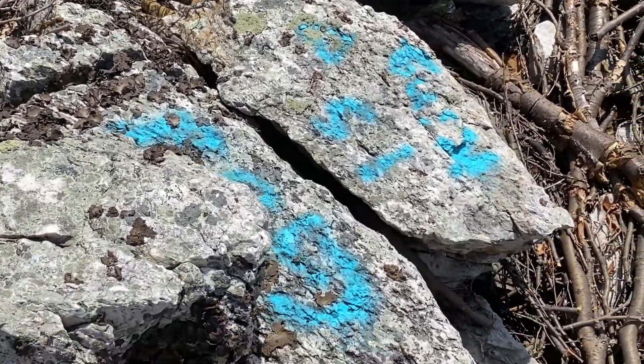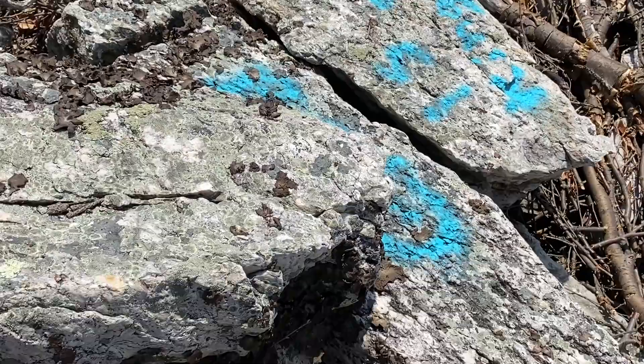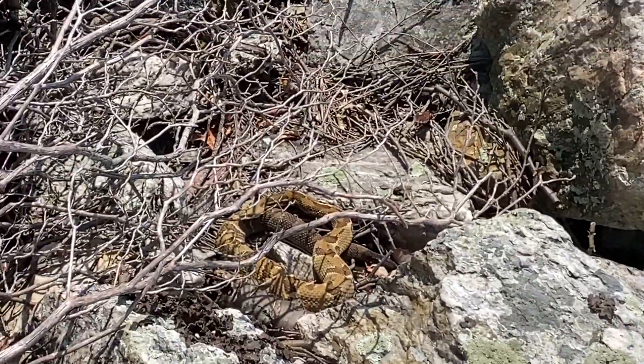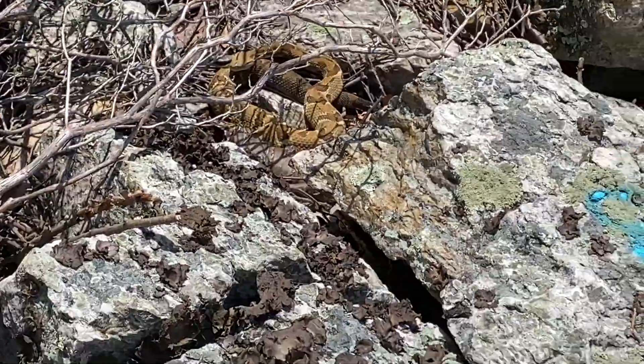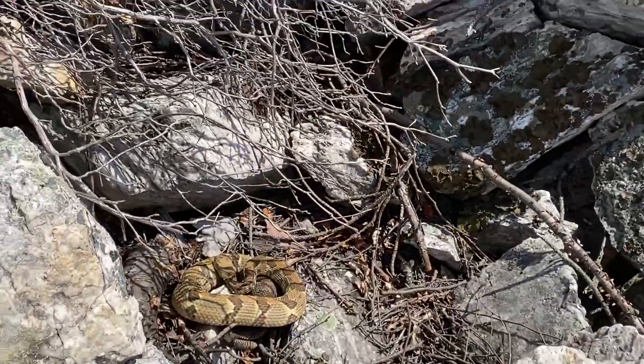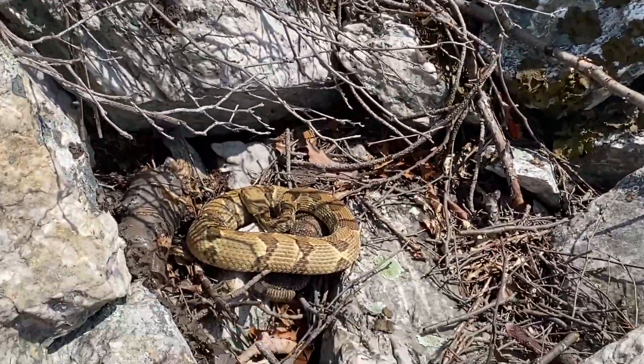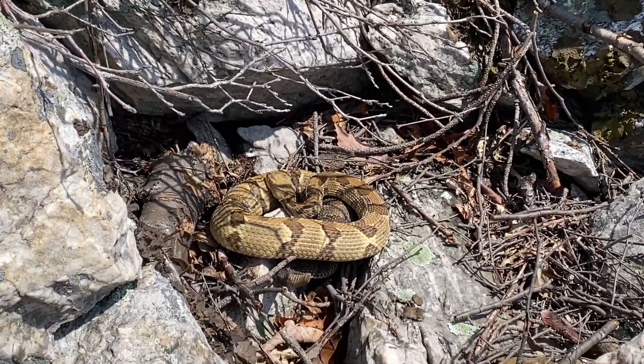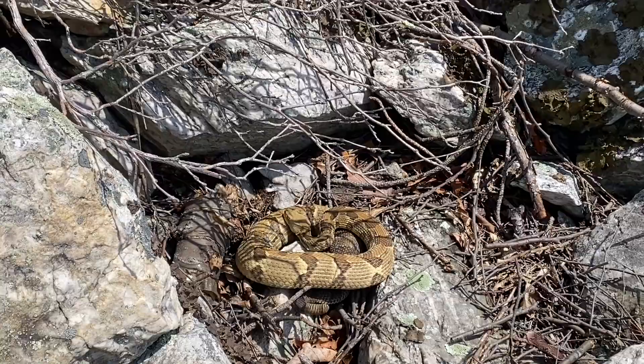Down here is a yellow phase timber rattler. Right there, I'm in these rock fields. I think we're in Cumberland County. Came across a beautiful yellow phase rattler. Just gorgeous.